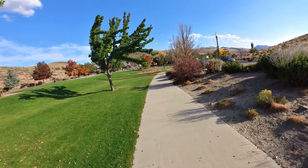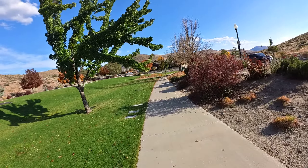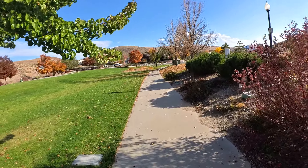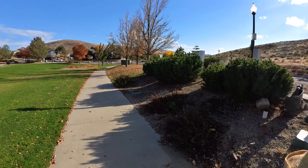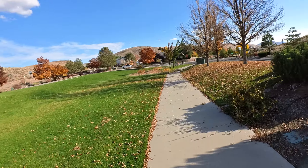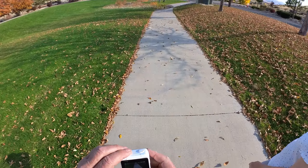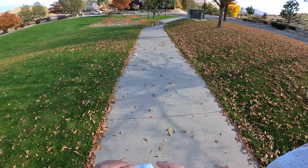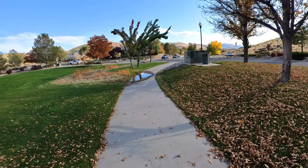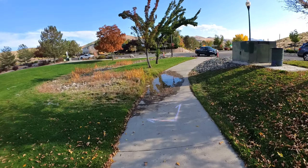That tree is hanging on to its leaves. This concludes our walk today at Canyon Hills Park here on Los Altos Parkway in Sparks, Nevada.